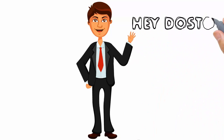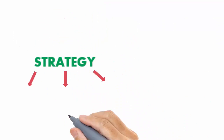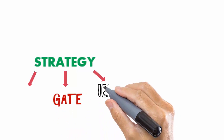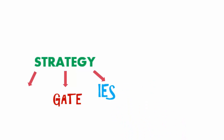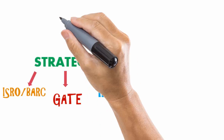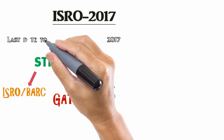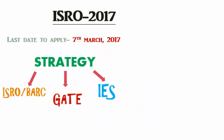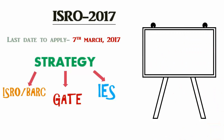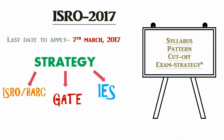Welcome back to the channel. Most of us prepare for each and every exam in the same manner — we generally do not focus on making a specific strategy for a particular exam. In this competitive field, the strategy for each exam is different. I have given the ISRO exam twice: the first time I was far behind the cutoff, but in my second attempt I made a specific strategy for ISRO and cleared it. I made this video to give you complete information related to the ISRO exam — its syllabus, pattern, cutoff, and most importantly, exam strategy.